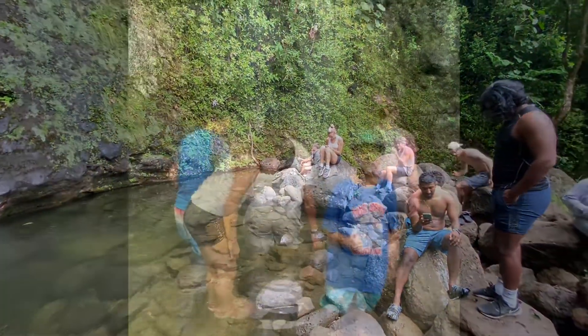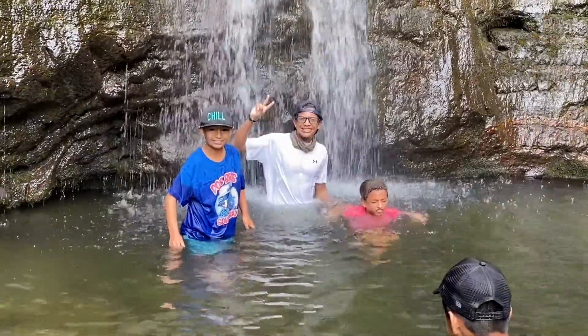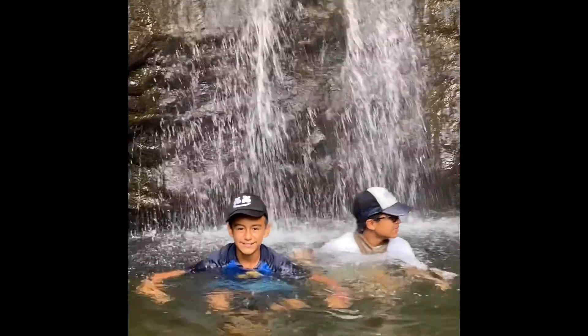Everybody was having a relaxing time at the falls and my little bro was ready to get in the water. Looking at what a great time they were having, I had to go in myself.